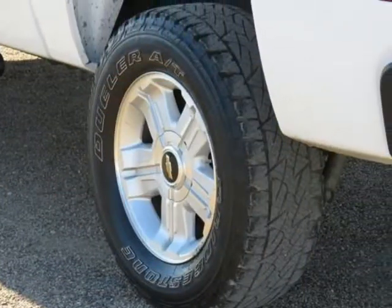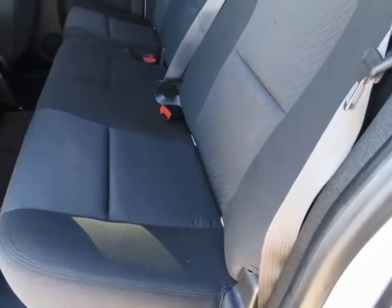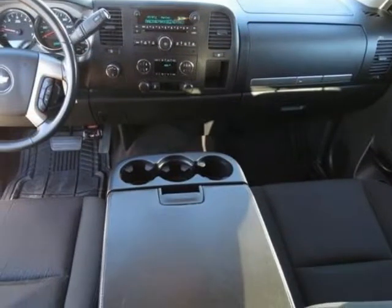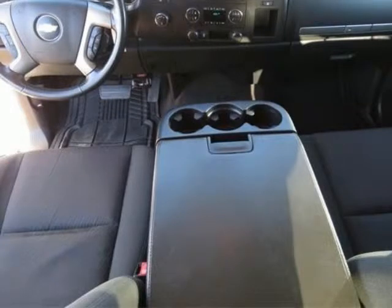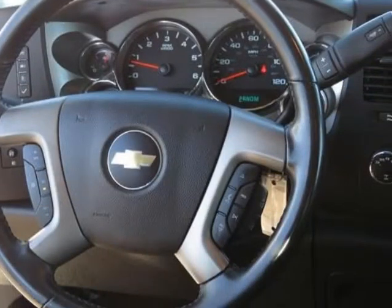Power Windows with Driver Express Down. Rear Access Door Power Windows. Deep Tinted Glass. Silverado 1500 LT. Vortec 5.3 Liter 8-Cylinder SFI VVT Flex Fuel. 6-Speed Automatic. 4-Wheel Drive. Summit White exterior. Light Titanium Ebony interior with Premium Cloth Seat Trim.